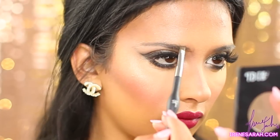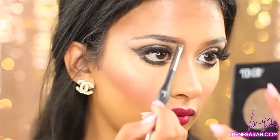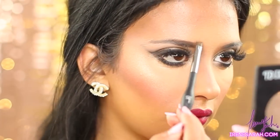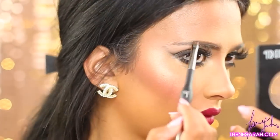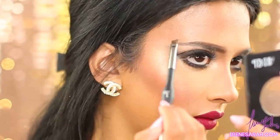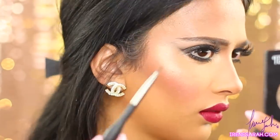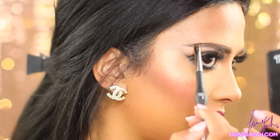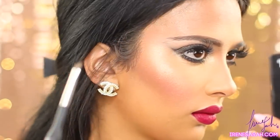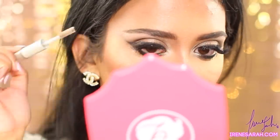Now for brows — I'm using my Ardell brow powder and my IT Cosmetics Build-A-Brow brush, setting my brow hairs with my e.l.f. brow gel.